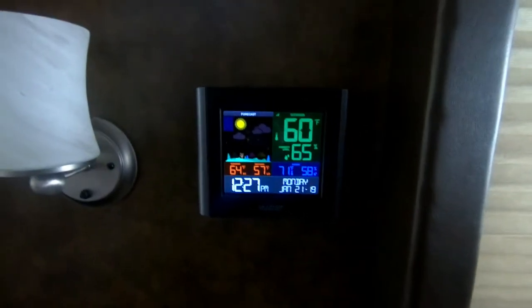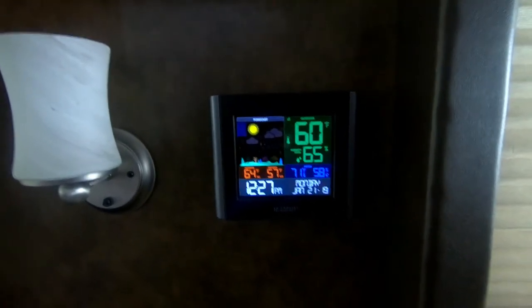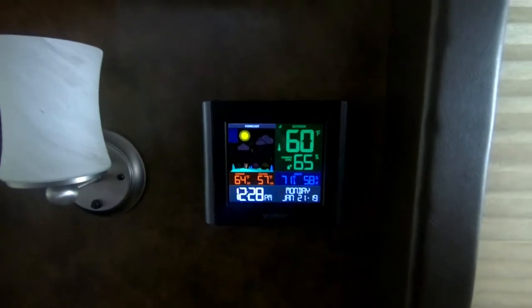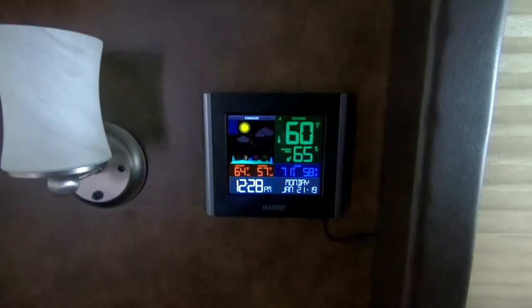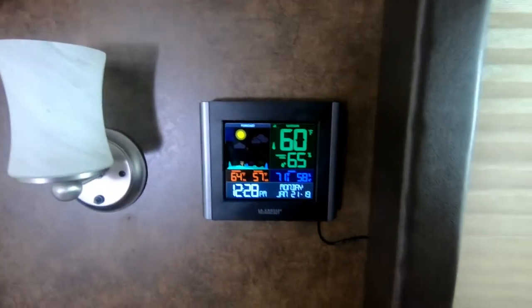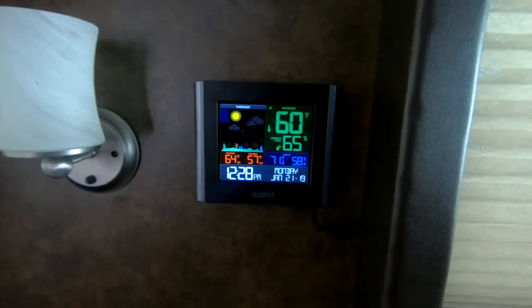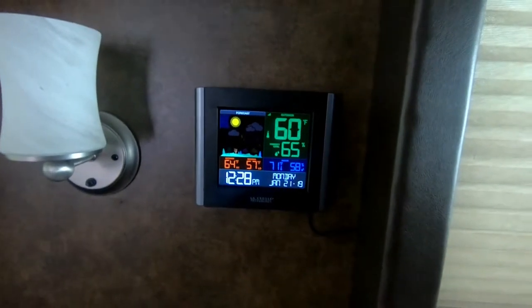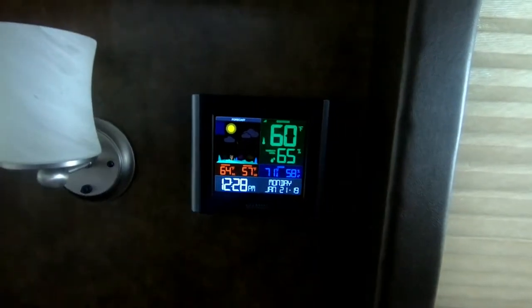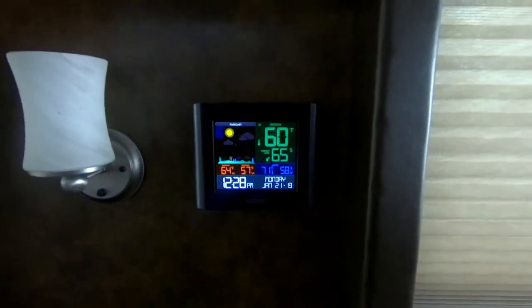I've had the LaCrosse indoor-outdoor thermometer barometer for a few months. It took a little getting used to. However, it seems to be working a little bit better now once I got the sensor repositioned. I do notice there are some problems with timekeeping — it just does not stay accurate. Usually it is off by a minute or two, even after a day or two of setting up.